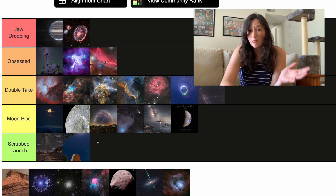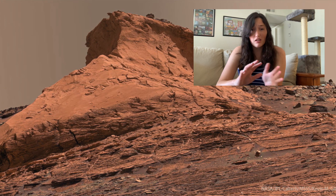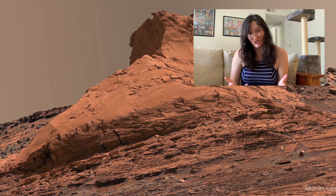Next up we have a picture from the Martian surface and I'm going to be honest, I don't really care that much — it's going in Scrubbed Launch. If you're a geologist, you would probably find something like this fascinating, but I'm not a geologist.